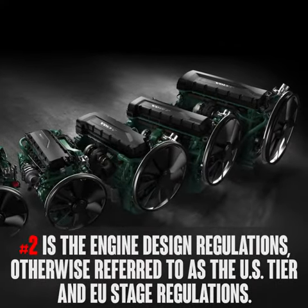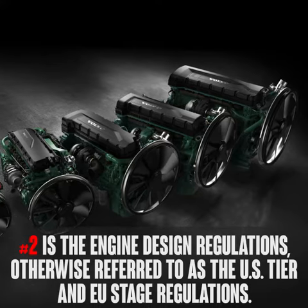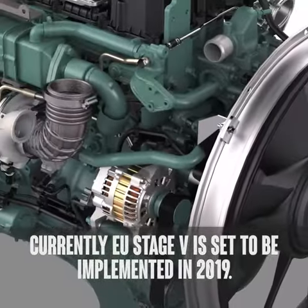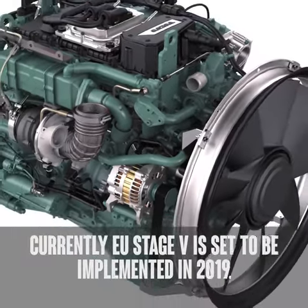Number two is engine design regulations, otherwise referred to as the U.S. Tier and EU Stage regulations. Currently, EU Stage 5 is set to be implemented in 2019.